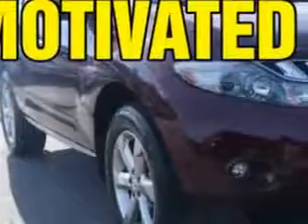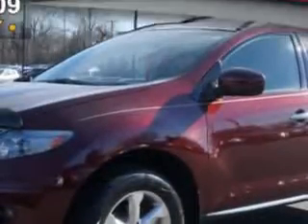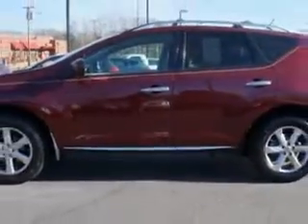Check out this Merlot Metallic 2010 Nissan Murano SUV all-wheel drive, equipped with a six-cylinder engine and an automatic transmission with 65,554 miles. Enjoy an impressive 23 miles to the gallon on this great SUV.